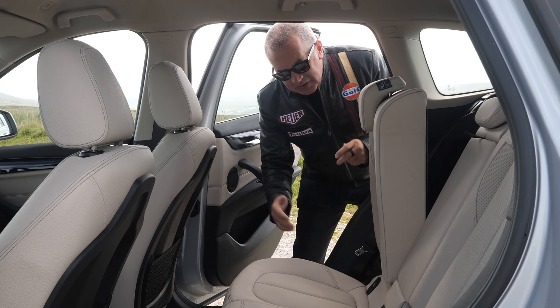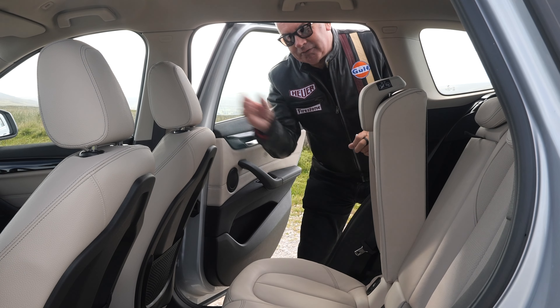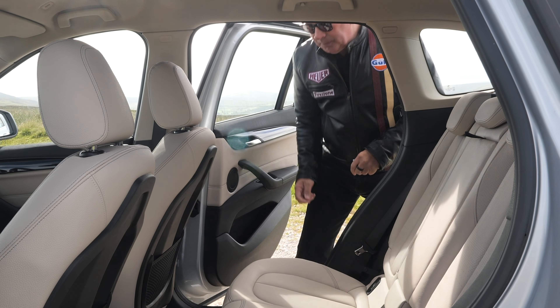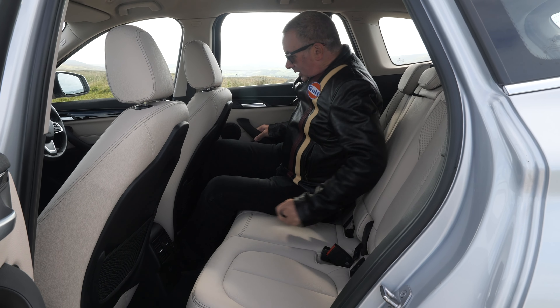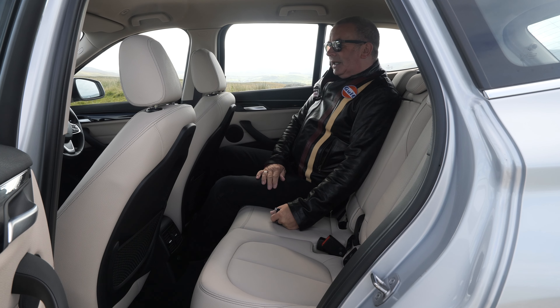Got the shark fin roof aerial and a rear spoiler. Power open tailgate — and you can adjust how high up the tailgate goes from the inside via the iDrive, which is handy because I kept banging my head on it. I only discovered that when I was looking for the service history. Nice low loading area.